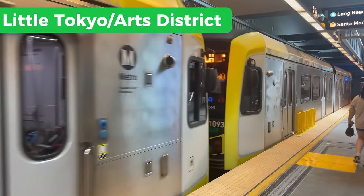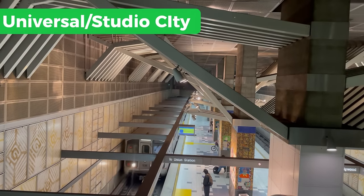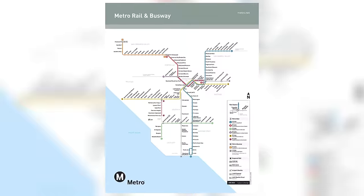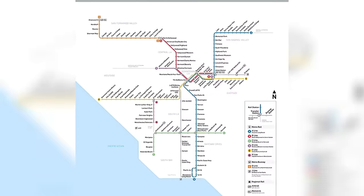Starting off with the Metro A line, an LRT line opening in 1990, and then immediately following it with the B line, a heavy rail metro opening in 1993. Now you can see the map has definitely grown immensely since then, but there are two lines that stand out from the rest.